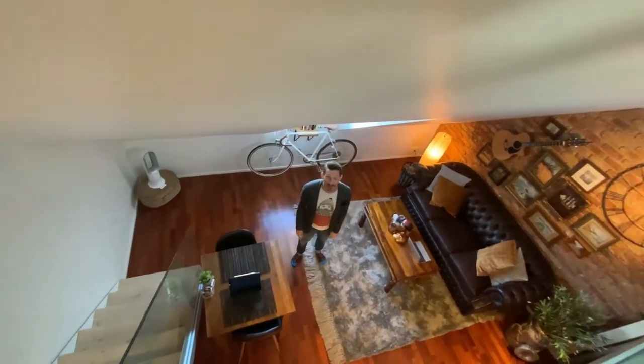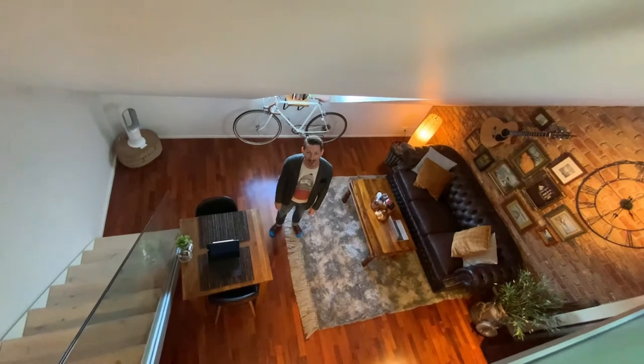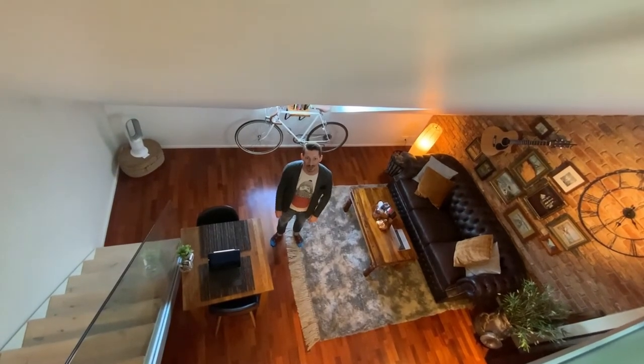So yeah, that's about it everybody. This is my tiny little apartment in Central Helsinki. Thank you for joining. Hope you enjoyed this little house tour.